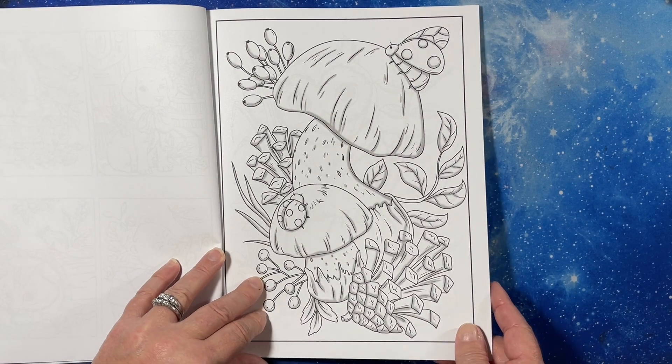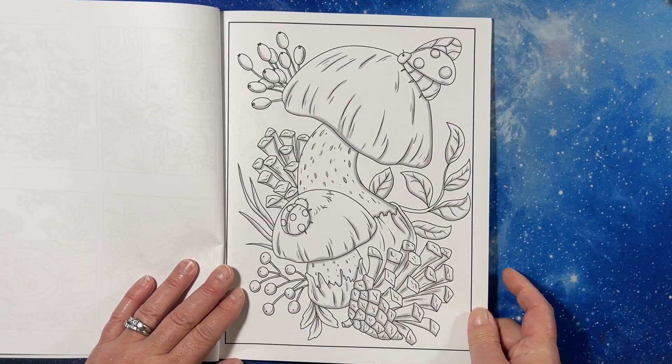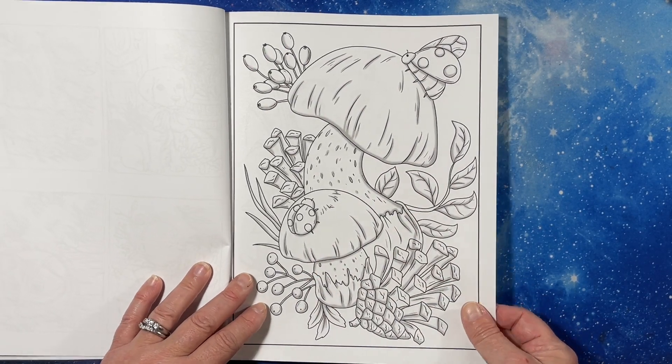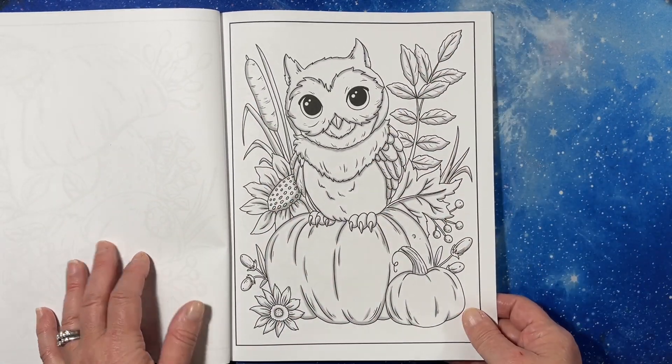And this one is lightly grayscaled. It is beautiful. It is your standard smooth-ish Amazon paper I like. Single-sided. There's the cover.